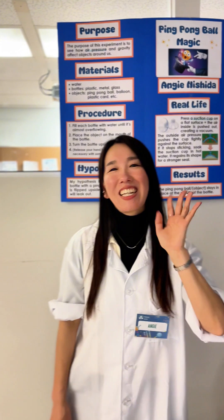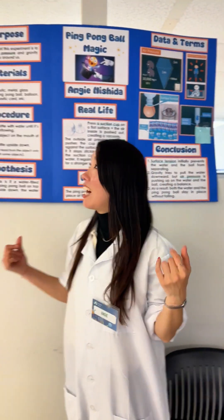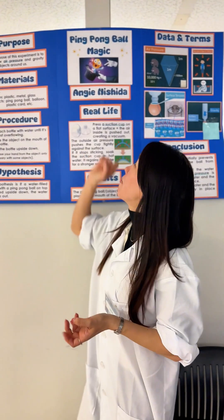Hi, I'm Anju Nishina. Welcome to my teaching. My experiment is ping pong ball magic.